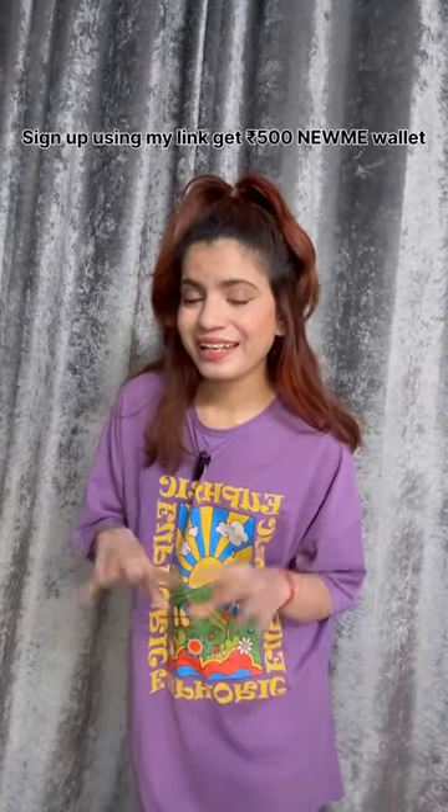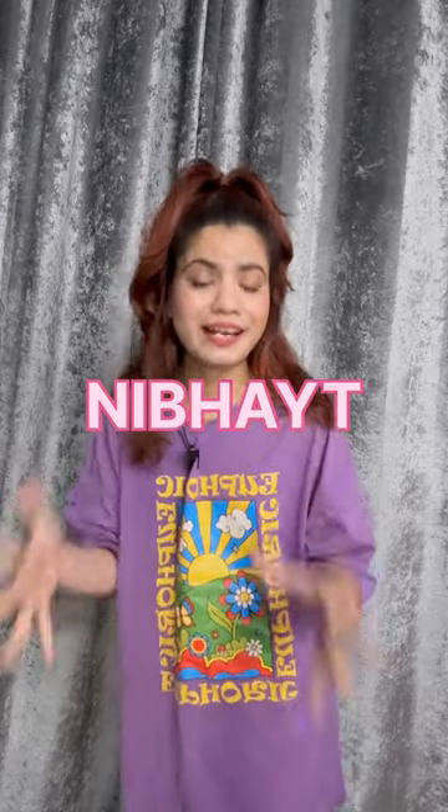Sign up using my link and get 500 rupees on your Newmie wallet. Link in the description. And guys, if you use my coupon code NIBHAYT, you will get extra off. So go and check it out. Bye!